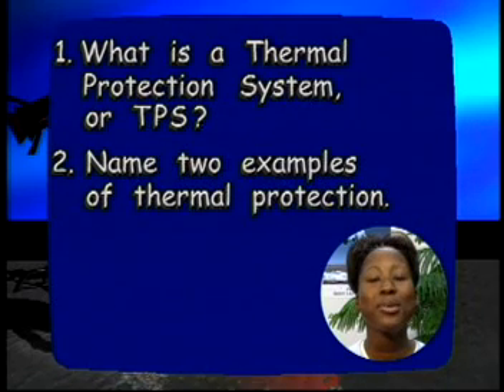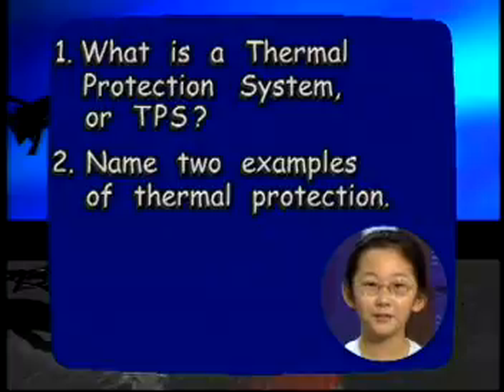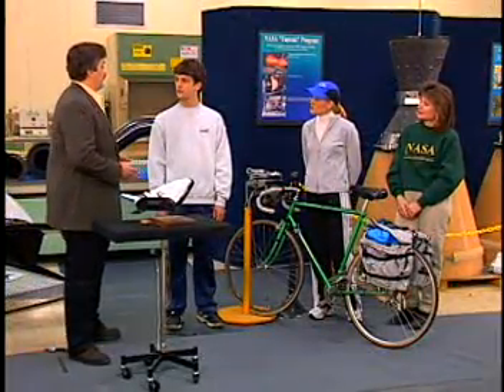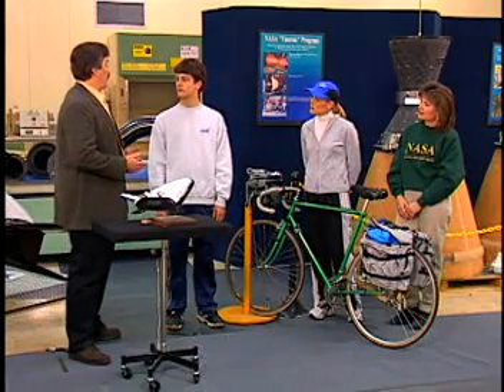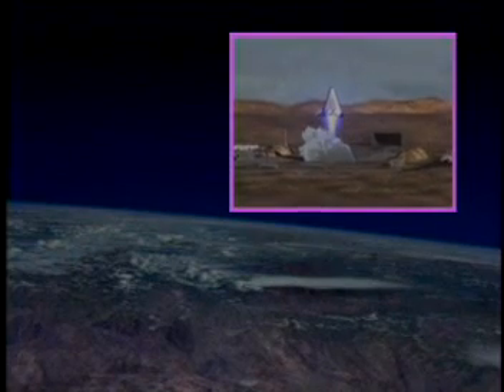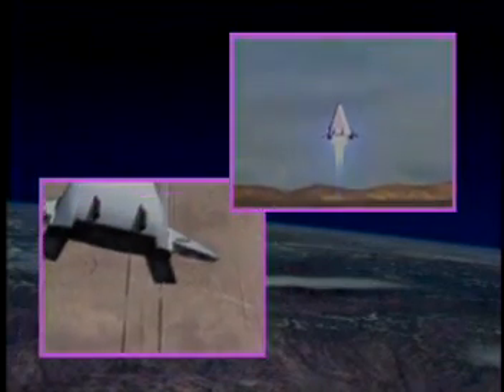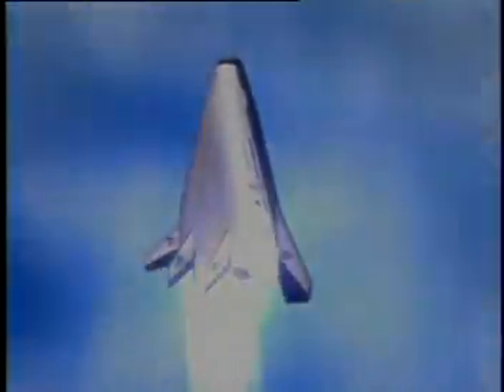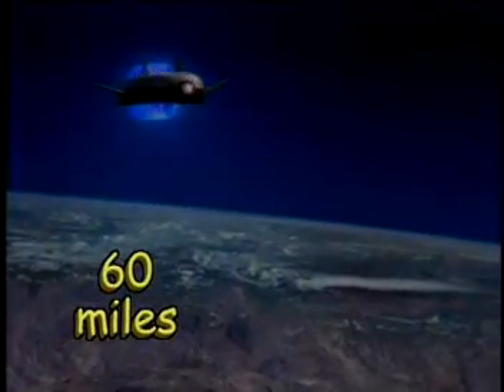What is a thermal protection system, or TPS? Name two examples of thermal protection. The X-33 demonstrator will fly and test out the technologies needed to make going into space more common, by making it more affordable and more reliable. It takes off vertically like a rocket and lands horizontally like an airplane. The X-33 is designed with advanced hardware that will dramatically increase launch vehicle reliability. The vehicle is designed to reach altitudes of 60 miles and travel at velocities up to 13 times the speed of sound.